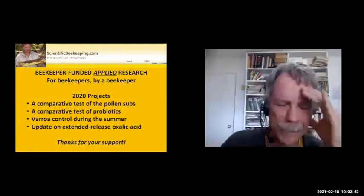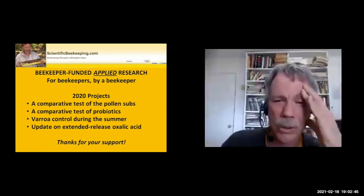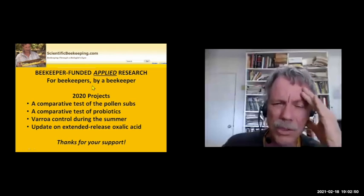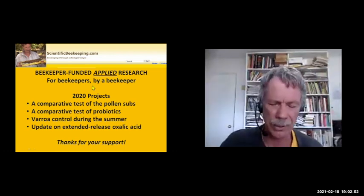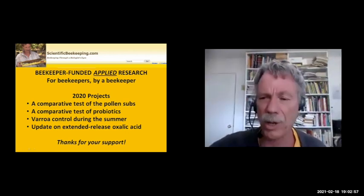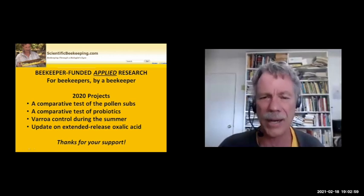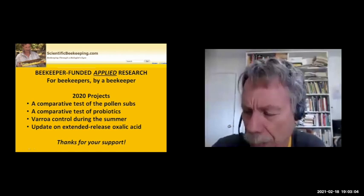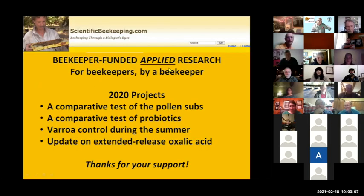One of the things I do is focus on applied research rather than basic research. Much of the scientific research community is more interested in basic research — not research that beekeepers can directly utilize in managing their hives. So if I see an area where I get a lot of questions and I'm not seeing good research published, I'll often step in and run field trials myself.